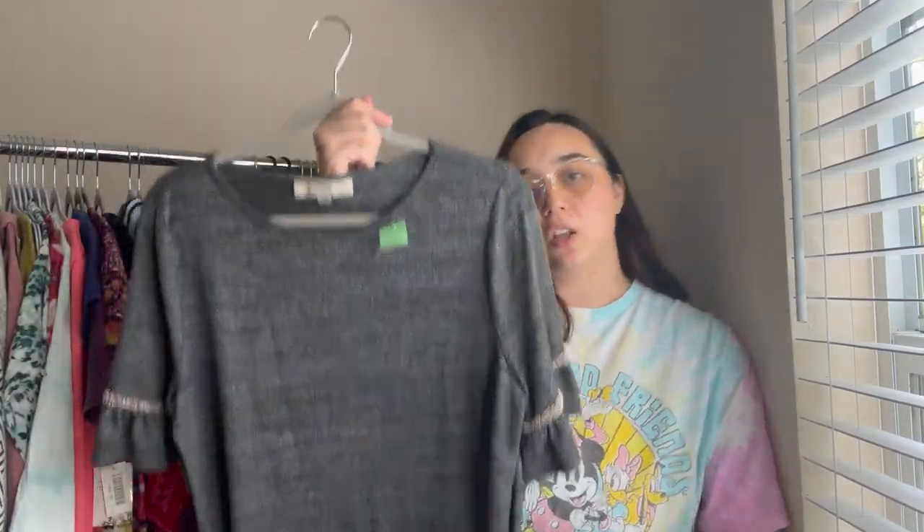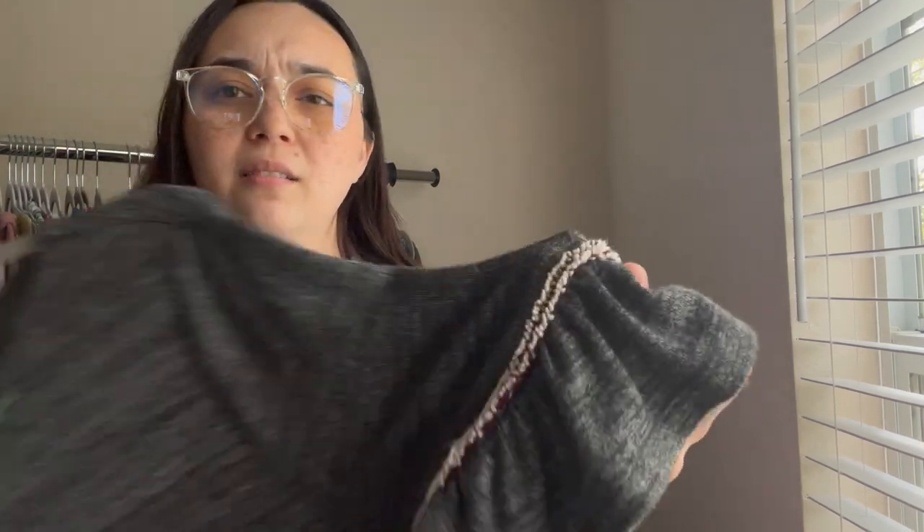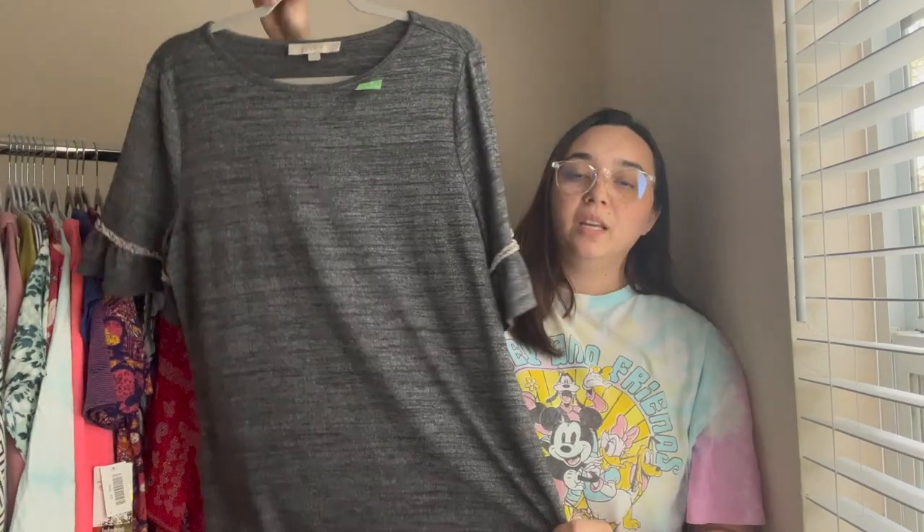Now we're going into the rest of the items — everything else is dresses or shirts. The very first shirt is this Loft top, size large. It's a basic gray shirt but it has this little detailing — it's kind of like a tweed texture. Loft is really good for me. I usually price Loft pieces around $18 to $20 and then accept an offer.